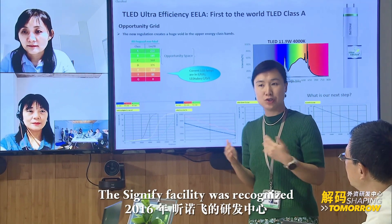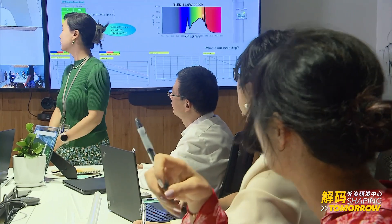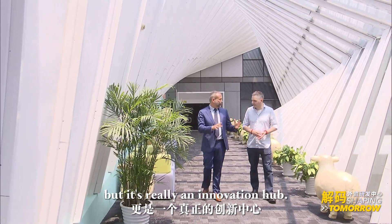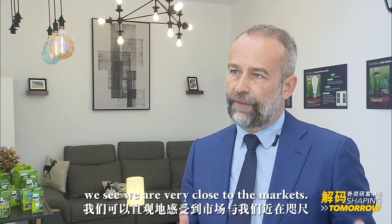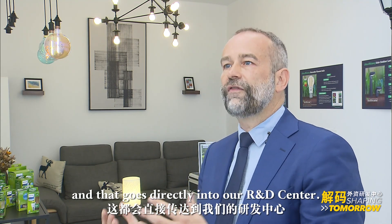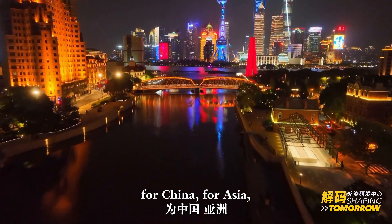The Signify facility was officially recognized as a multinational corporation headquarters and internal R&D center by the Shanghai government in 2016. For us, China is not only a manufacturing hub or a commercial hub — it's really an innovation hub. What's unique here in China is that we are very close to the markets, with very short feedback loops between the market and the R&D center. The market is changing very fast, new trends come up and go directly into our R&D center. We're developing products for both consumer and professional lighting out of Shanghai — for China, for Asia, and for the rest of the world.